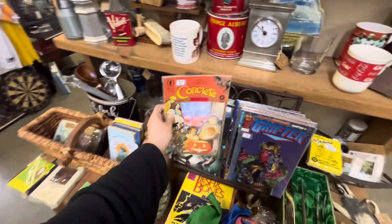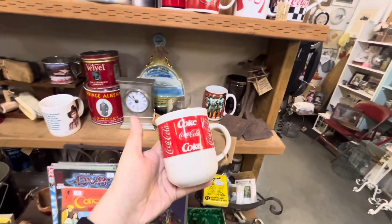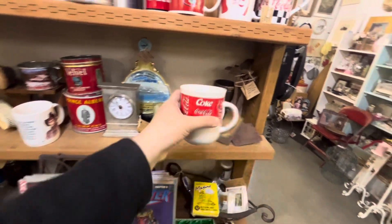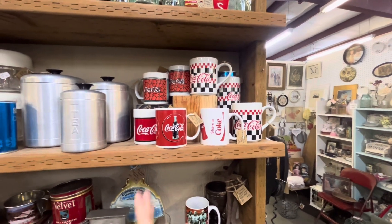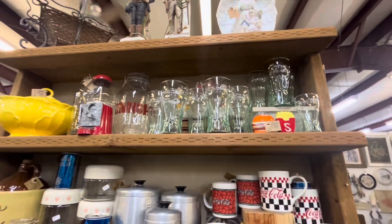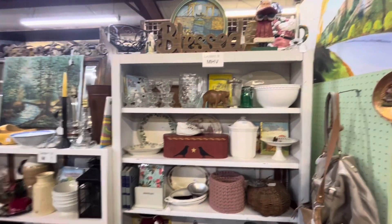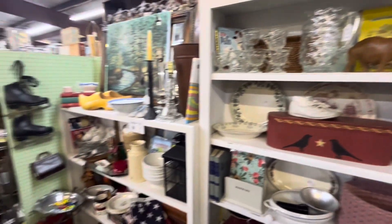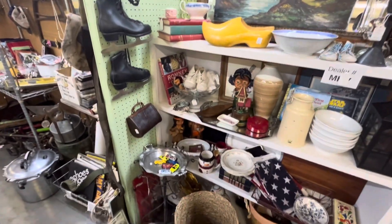Coca-Cola vintage mugs, $8 each. Look at all these — between $5 and $10. Massive, massive, massive store you guys. I do apologize if I walk by something that you wanted me to stop and point out.